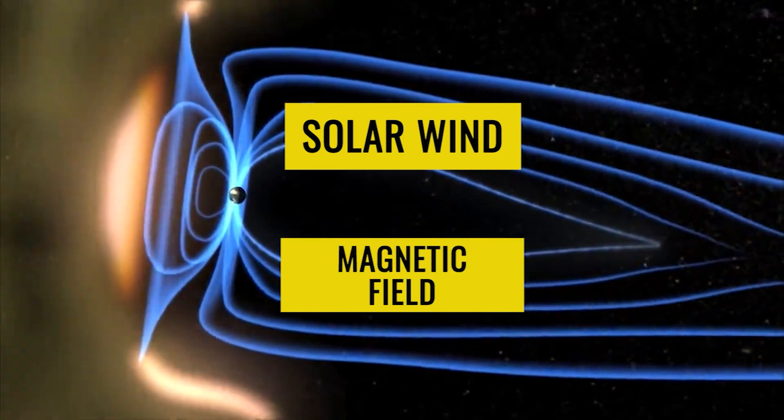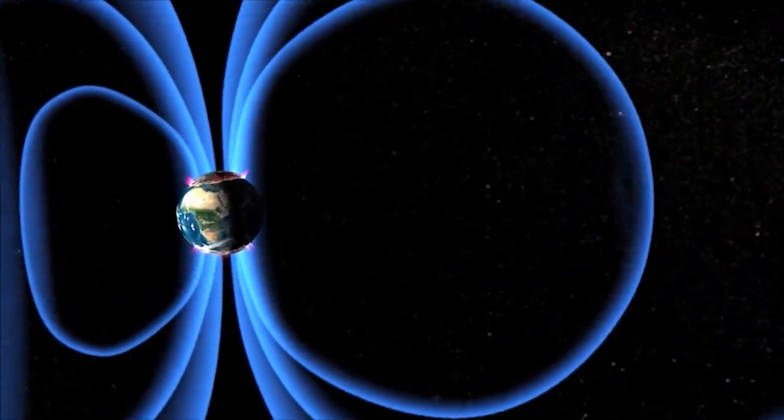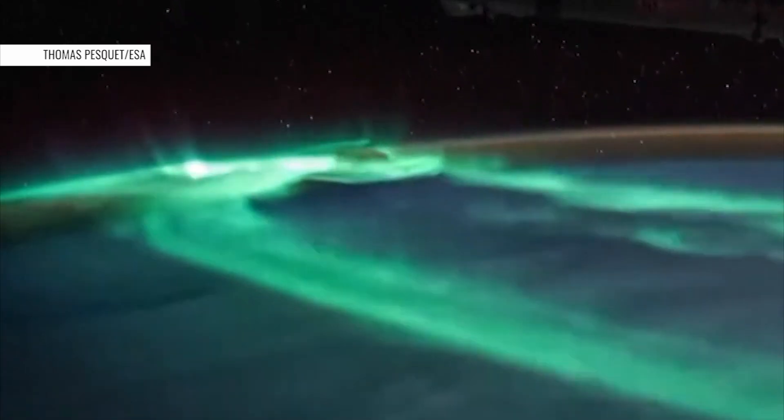This natural light display is caused when charged particles from the sun, also known as solar wind, interact with Earth's magnetic field. When this stream of particles is strong enough, gorgeous auroras are created. The colors we see are determined by two factors.